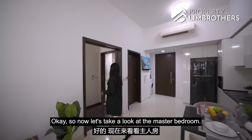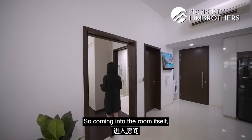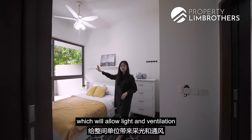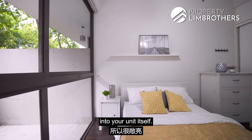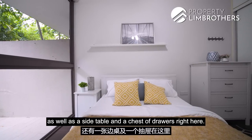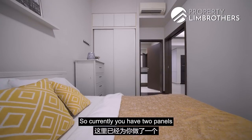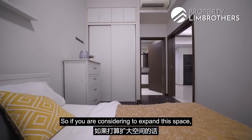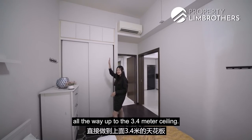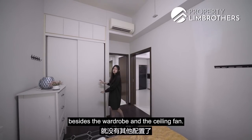Coming into the master bedroom, you'll see that it's very spacious and well-lit, because of the full-height windows which allow light and ventilation into the unit. The owners have currently fitted in a queen-size bed, a side table, and a chest of drawers — but there is more than enough space for a king bed. You currently have two panels of wardrobe done up. If you want to expand, you can build a full-height wardrobe all the way up to the 3.4m ceiling, allowing for a two-tier wardrobe. Besides the wardrobe and ceiling fan, there are no other built-ins in the bedroom.